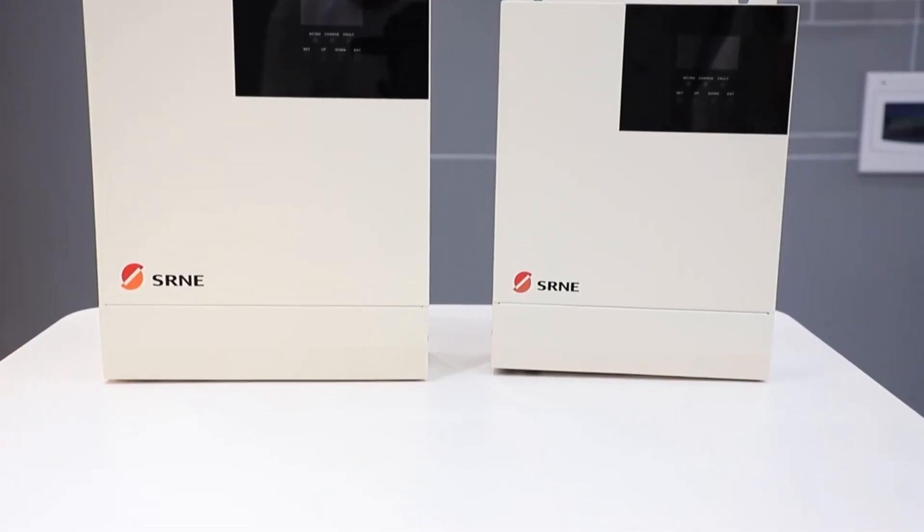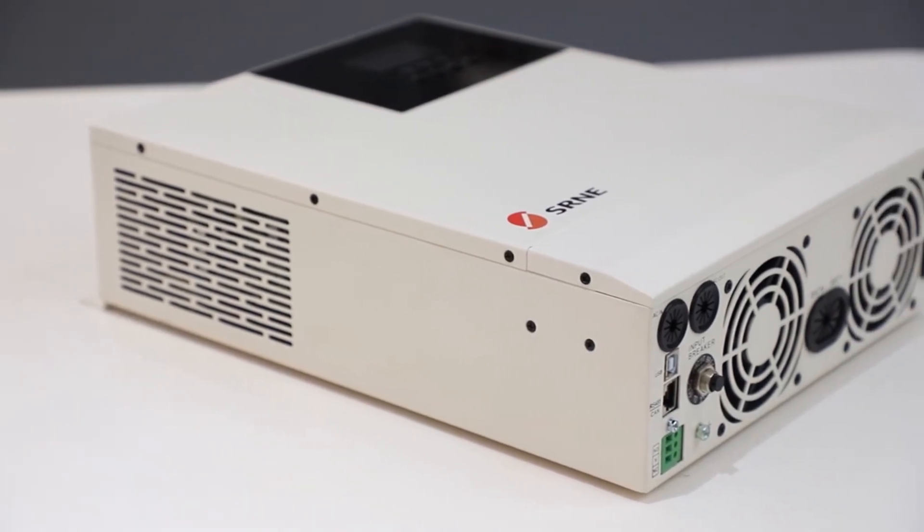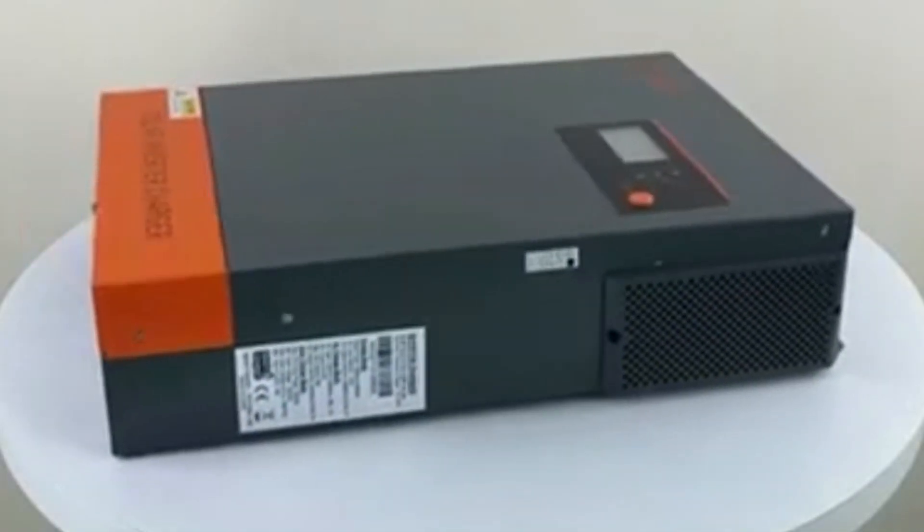Hybrid solar inverters are an essential component of solar energy systems that allow homeowners to optimize their solar power usage while minimizing reliance on the grid.